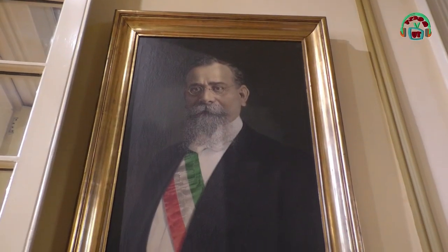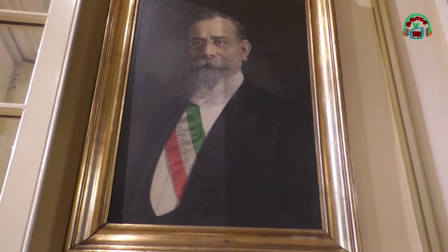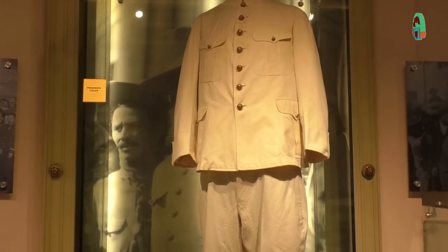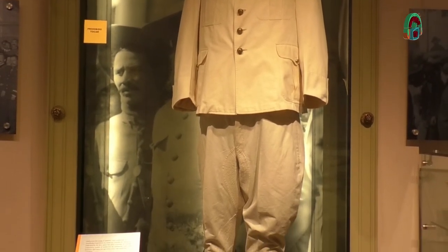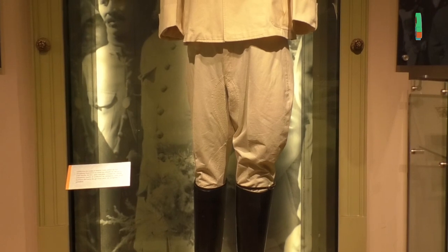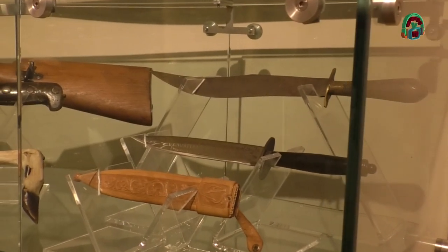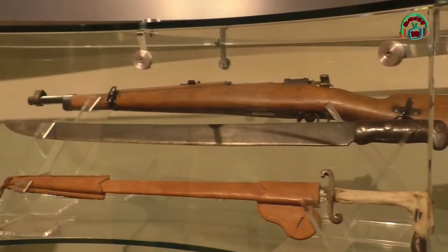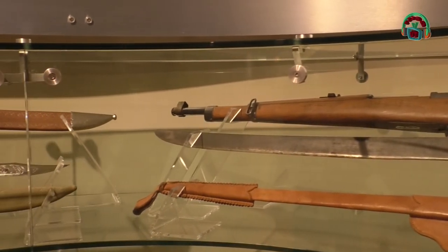Por eso lo llamaban jefe encargado del ejército constitucional, porque él fue quien institucionalizó el ejército como tal. Antes, en la época de la revolución, cualquiera podía enrolarse desde niños hasta adultos. Él empezó a institucionalizarlo formalmente, y a partir de su gestión hizo que quienes iban a ser militares recibieran una educación y una formación.